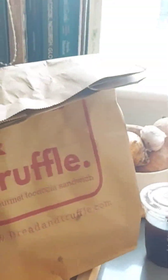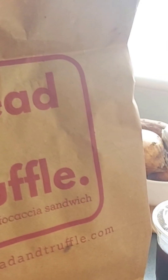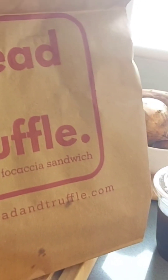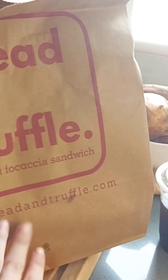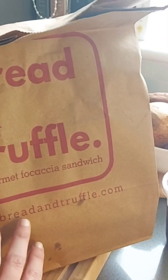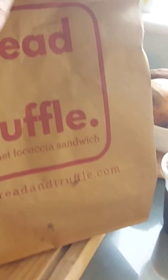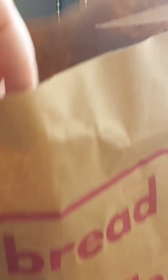Today's snack — lunch, you name it — is from Bread and Truffle, gourmet focaccia sandwich. This is the very first time I'm getting something from them on the Too Good To Go app. I also got a Pratt cold coffee. Let's see what's inside the bag.